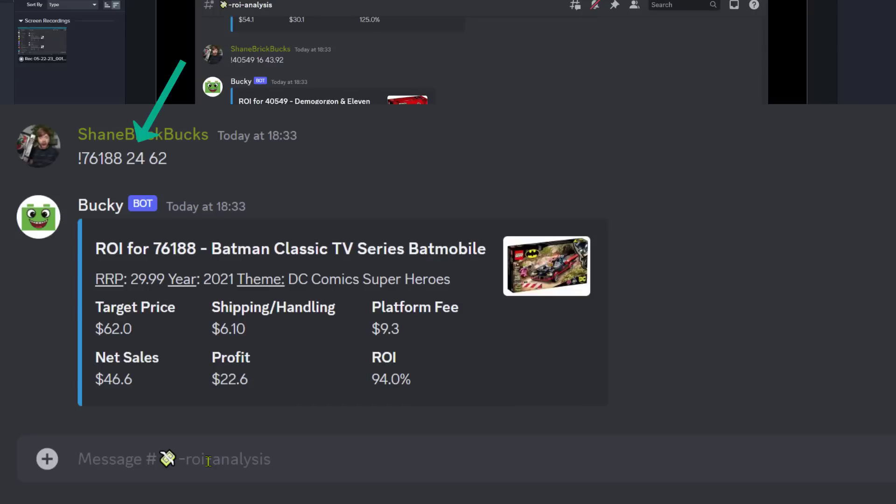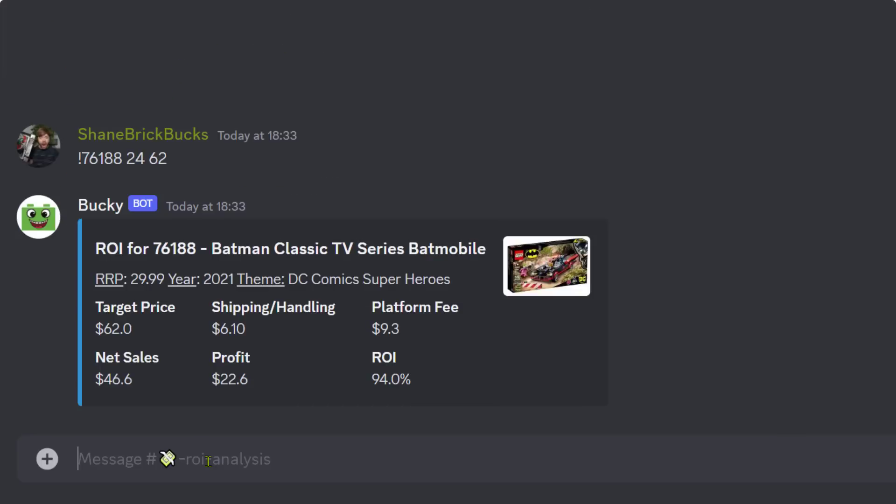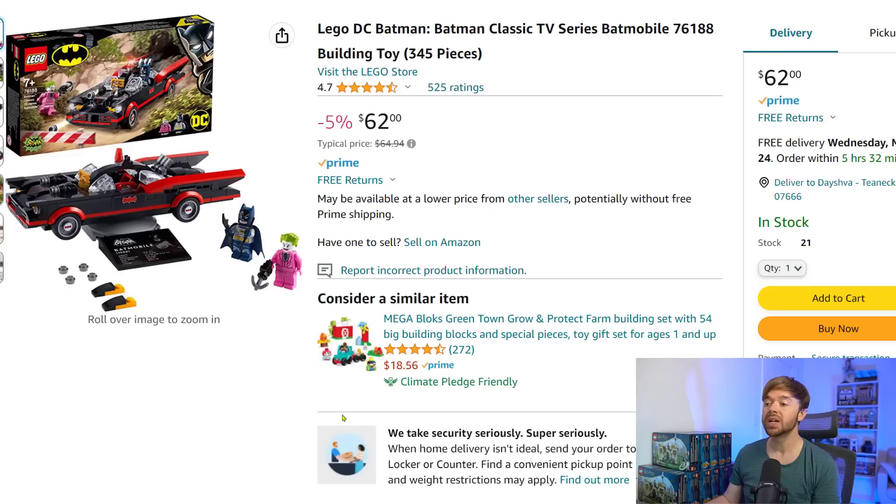So if you bought this for $24 and sold it for $62 on Amazon, then after paying selling fees you would have had a profit of $22.60 — a return on investment of 94%. Again, this is the worst performer on this list of five sets that retired just six months ago. That is the Batman Classic TV Series Batmobile: an incredible investment, almost doubling your money.